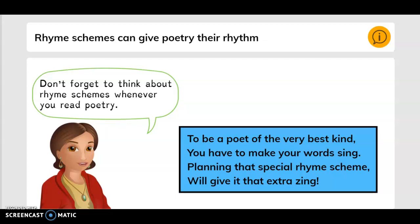Rhyme schemes can give poetry their rhythm. Don't forget to think about rhyme schemes whenever you read poetry. To be a poet of the very best kind, you have to make your words sing. Planning that special rhyme scheme will give it that extra zest.